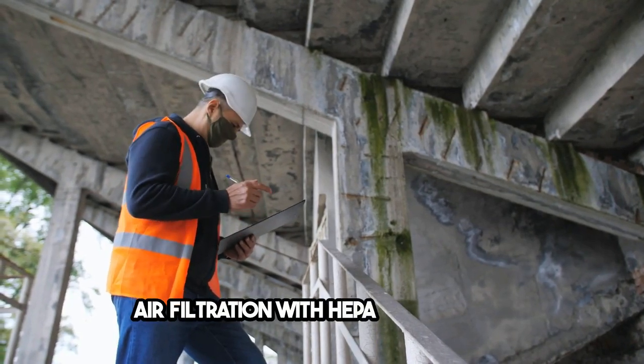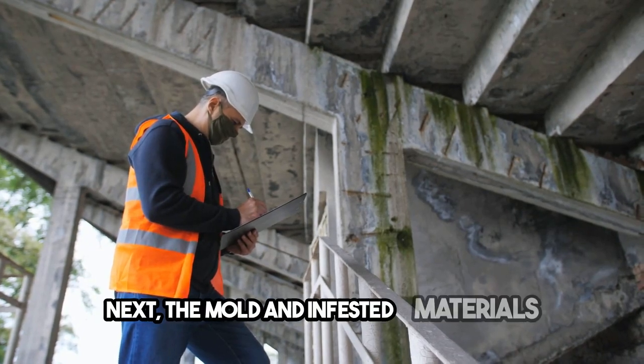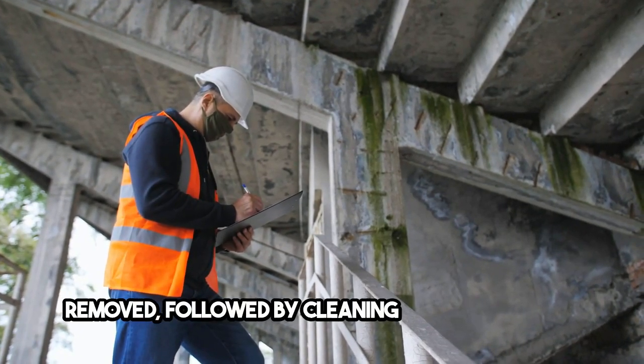Air filtration with HEPA filters helps clean the air of mold spores. Next, the mold and infested materials are removed, followed by cleaning and sanitization.